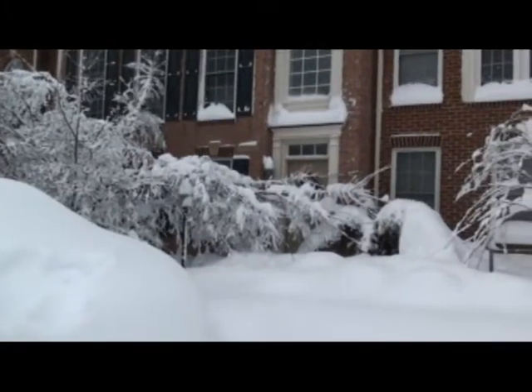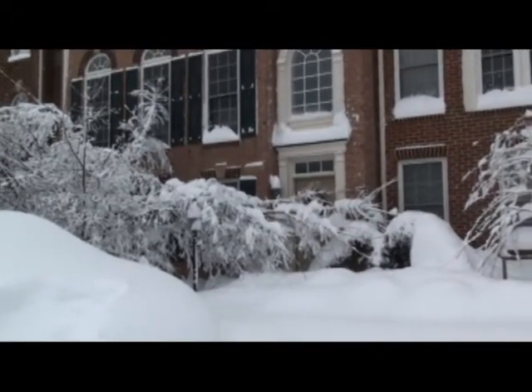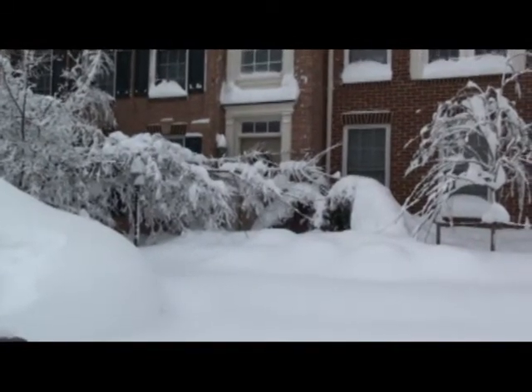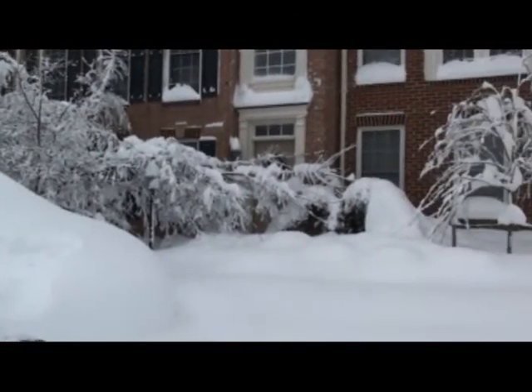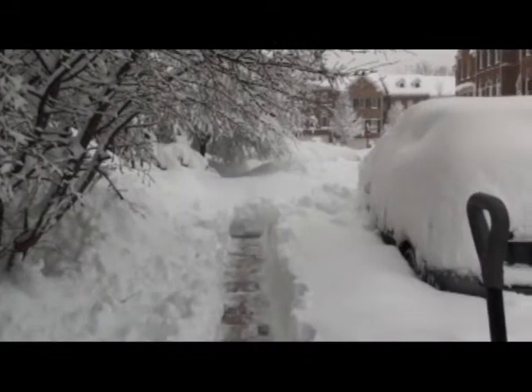I'm going to shovel the front walk, try to knock some of that snow off that tree, and see if I can get it to pop back up again. Then I'm going to venture out in the neighborhood some more and do some more footage. I'll check back with you guys in about half an hour or so. Peace out.